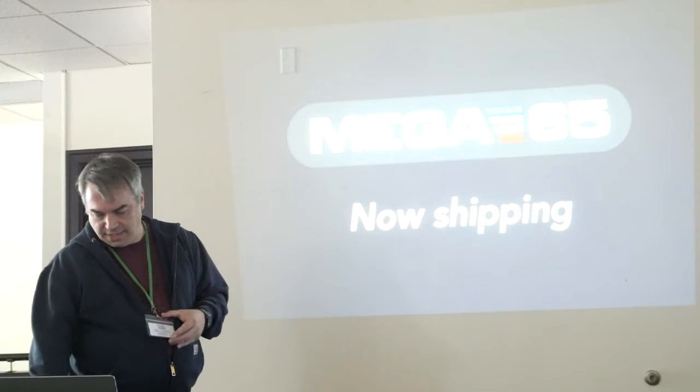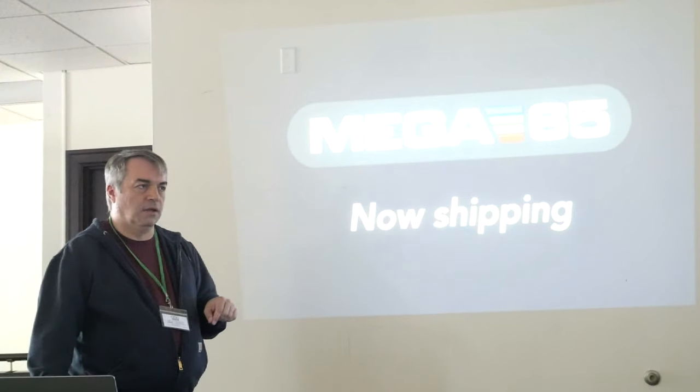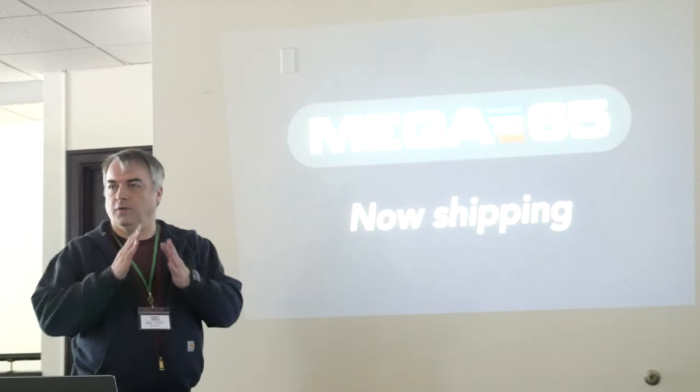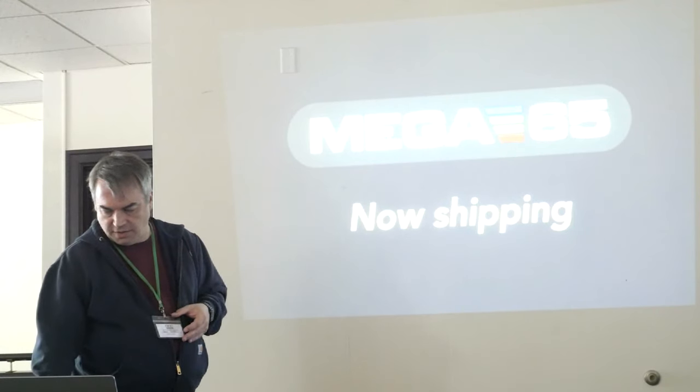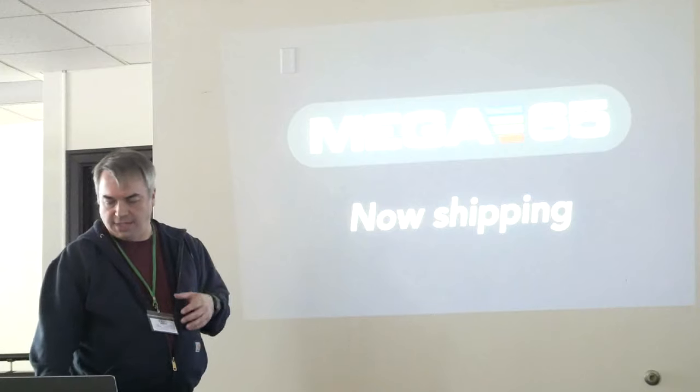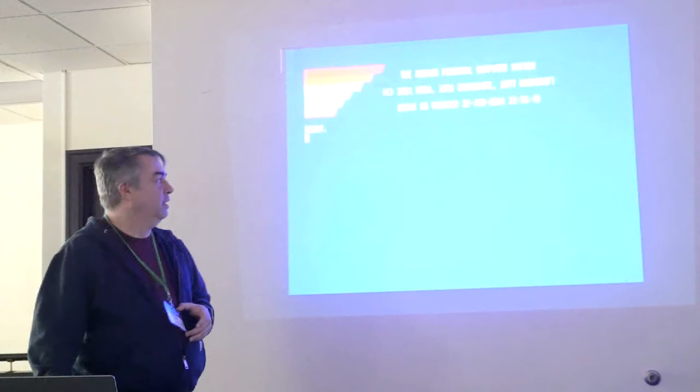I'm really excited to see it. If you order one now, the current estimate is October. They are finally turning them out. The FPGA was the hardest chip to get, obviously — it's in small quantities.